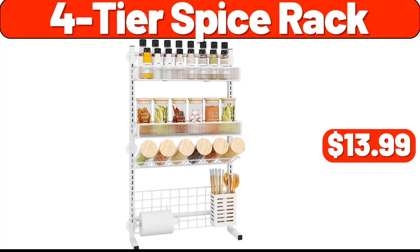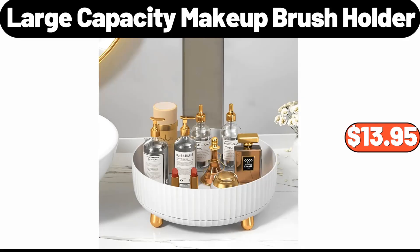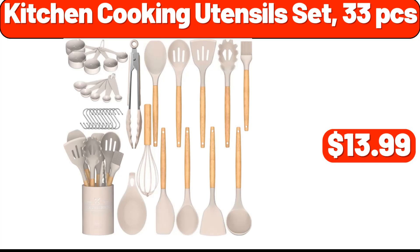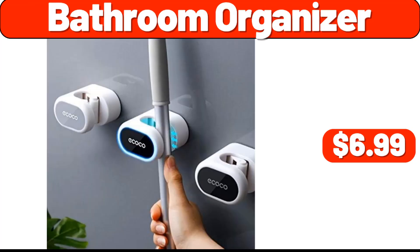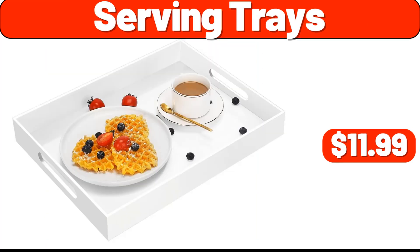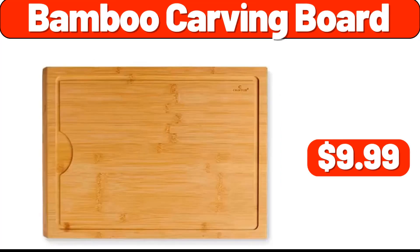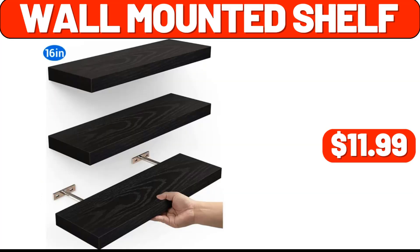4 Tier Spice Rack, $13.99. Large Capacity Makeup Brush Holder, $13.95. Wall Shelf Set of 4, $12.99. Kitchen Cooking Utensil Set, 33 PCS, $13.99. Bathroom Organizer, $6.99. Serving Trays, $11.99. Candle, $2.99. Bamboo Carving Board, $9.99. Wall Mounted Shelf, $11.99.